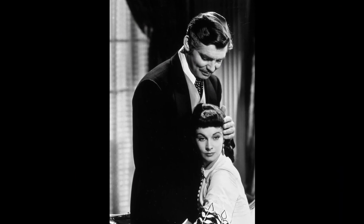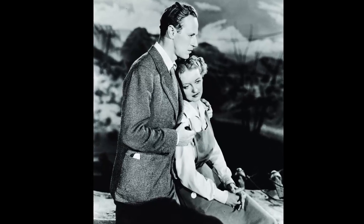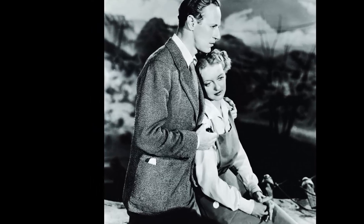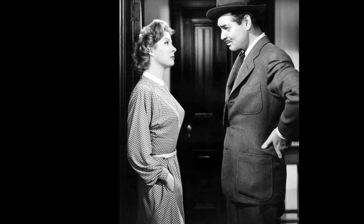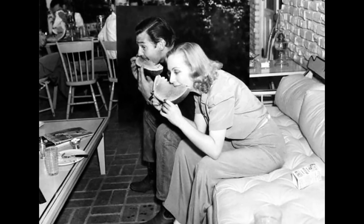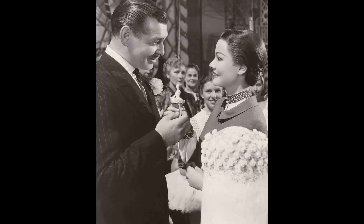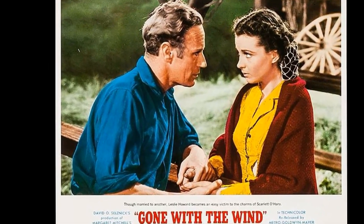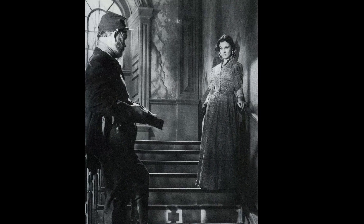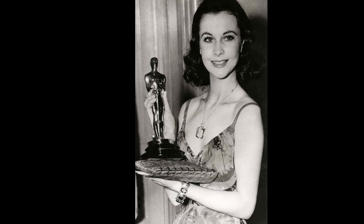As the events of Gone with the Wind unfold, a few peculiar occurrences catch the eye. First, when Ashley Wilkes is about to return to the battlefront, Scarlett O'Hara greets him at the bottom of the stairs with his coat — however, in the following shots, the coat inexplicably disappears. Later in the movie, another curious incident takes place: as Scarlett and Rhett Butler prepare to leave for Tara, Rhett reaches for his hat, which inexplicably appears on his head, even though Scarlett — standing on the opposite side of the room holding a lamp — could not have helped him put it on. These two instances of disappearing and appearing garments add a layer of intrigue, leaving audiences to ponder the unexplained.